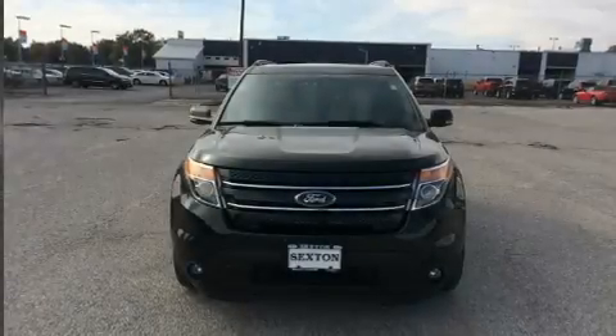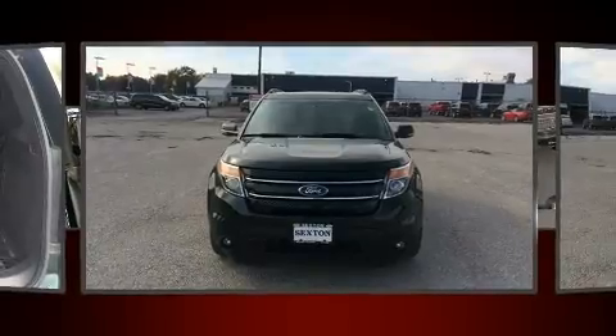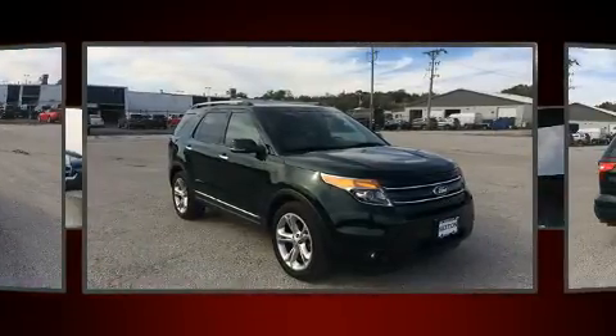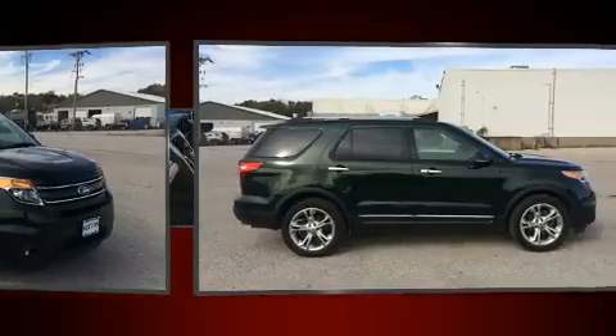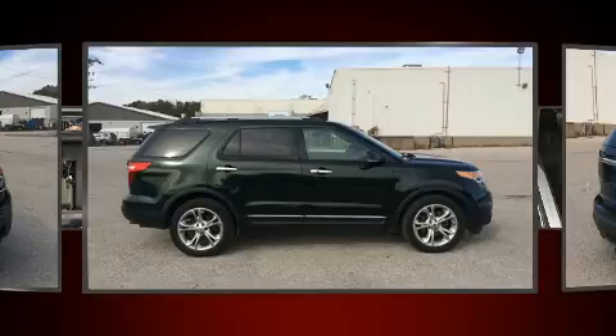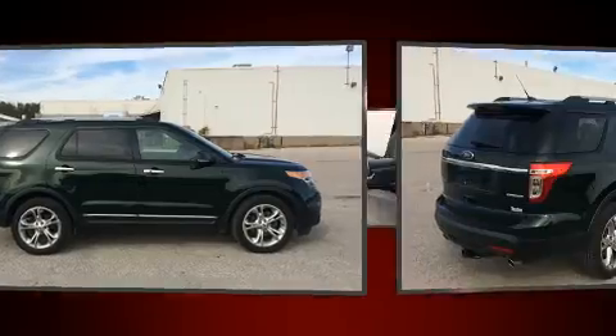You can expect a lot from the 2013 Ford Explorer. A 3.5-liter V6 engine pairs with a sophisticated six-speed automatic transmission, and for added security, dynamic stability control supplements the drivetrain. Ford infused the interior with top-shelf amenities.